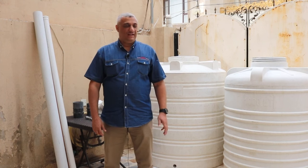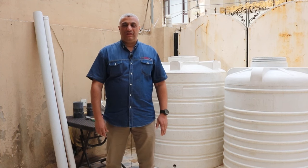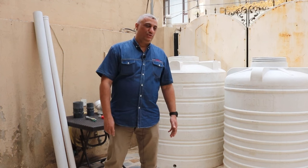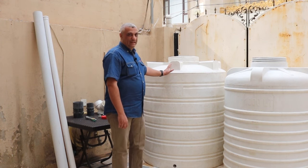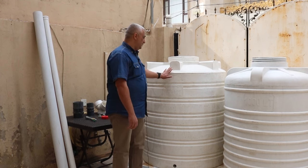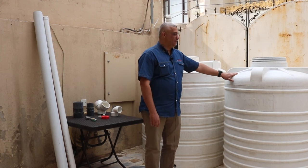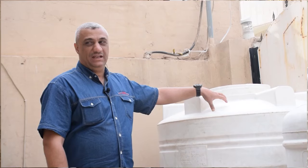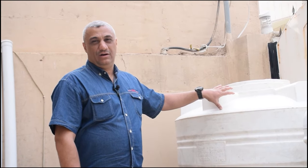Now we will build an ARTI digester. The ARTI digester was developed by the Appropriate Rural Technology Institute in India. It's an open-source digester and really easy to build. It consists of two tanks — the first is the digester, where bacteria live, grow, and produce biogas and liquid fertilizer. The second tank is the gas storage, which sits upside down inside the digester and moves up and down depending on how much gas is present.